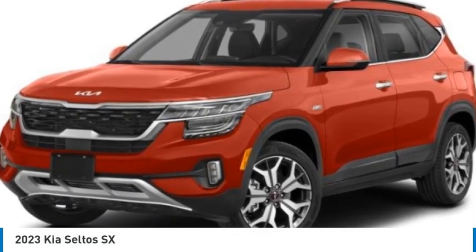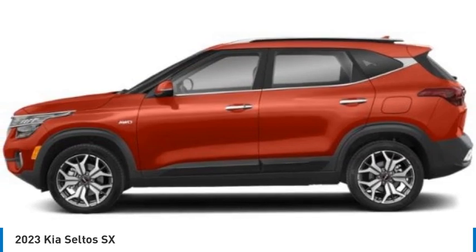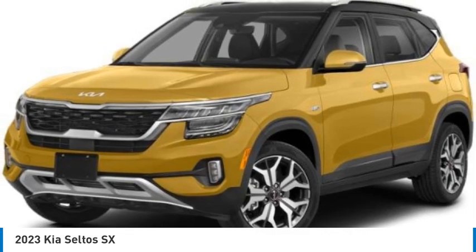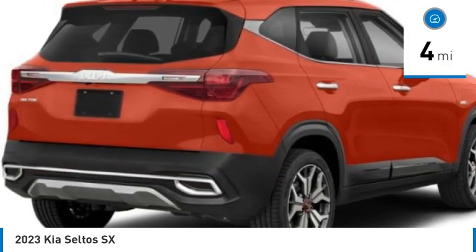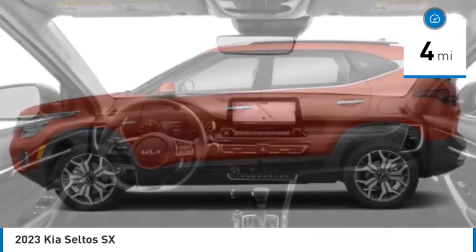Take a ride in the 2023 Seltos. The Kia Seltos is sure to stand out with its appealing front end. Additionally, the Seltos offers a robust number of interior features and a large amount of space for a small SUV, and is priced below $35,000. This vehicle has less than 100 miles. Here are some of this vehicle's great options.